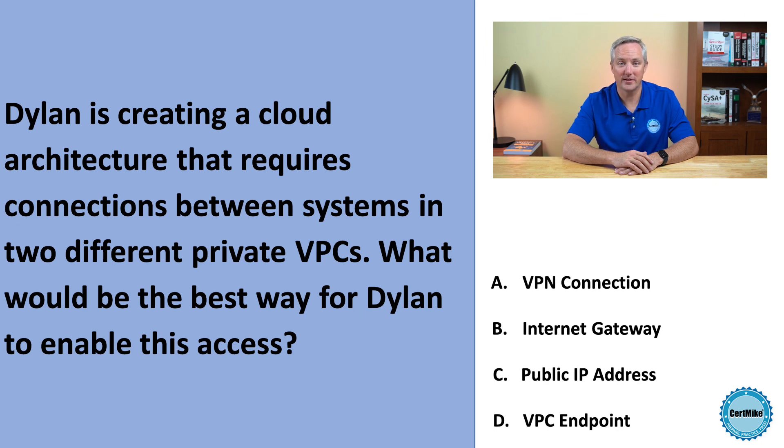Dylan is creating a cloud architecture that requires connections between systems in two different private VPCs. What would be the best way for Dylan to enable this access? Would it be a VPN connection, an internet gateway, a public IP address, or a VPC endpoint?